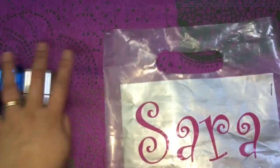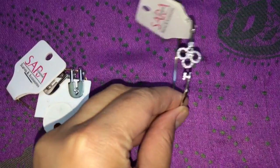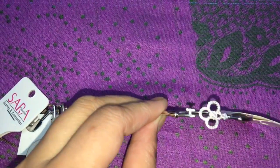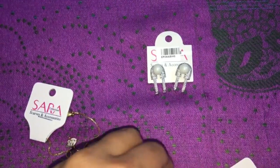And this one that I got from Zara collection — this bangle is 500 pesos, and these earrings are also 500 pesos.